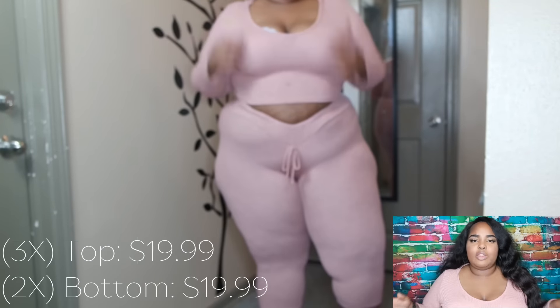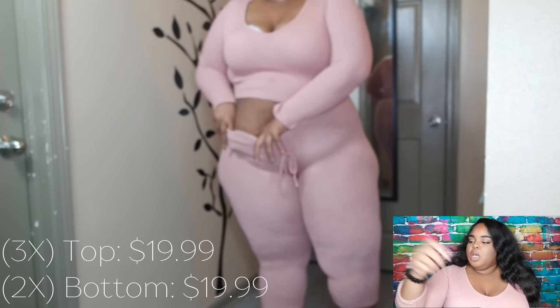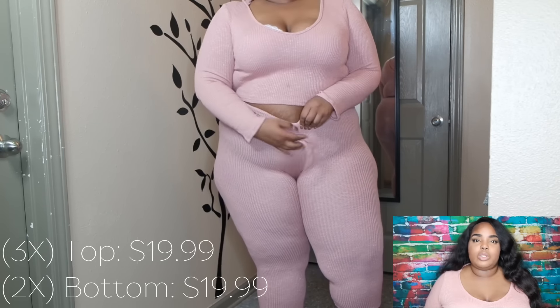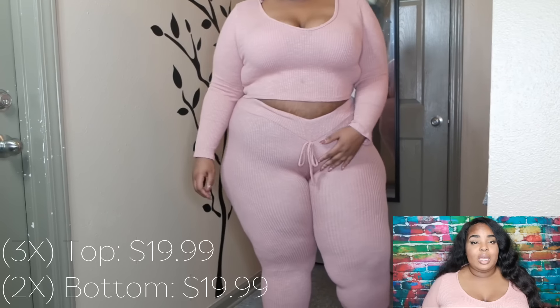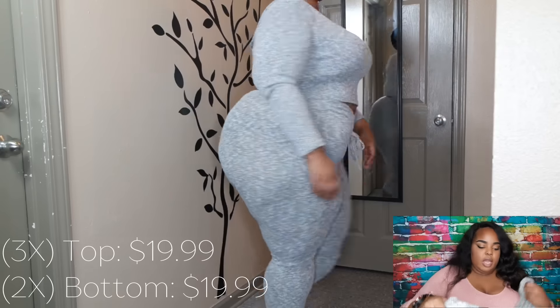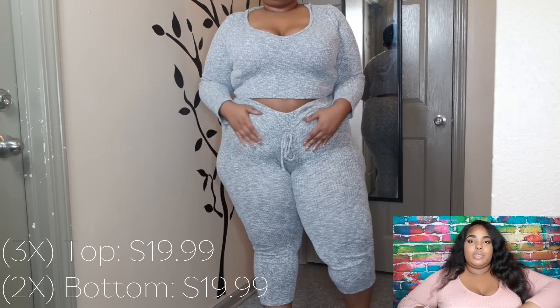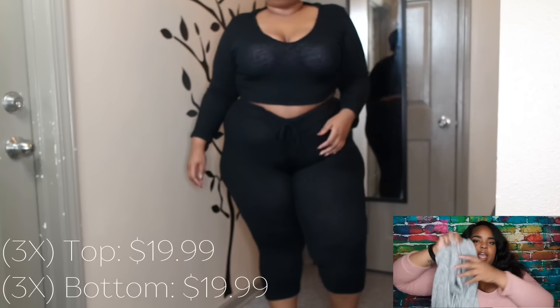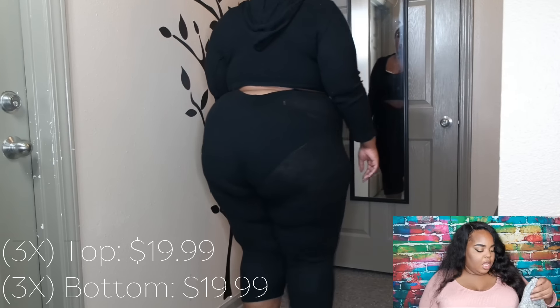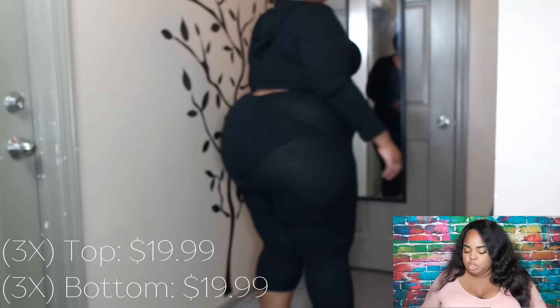The next thing is this set — the Wanderlust set. I got it in three colors. The first is like a dusty or mauve pink — super comfortable. I got the top in a 3X and the bottom in a 2X because the bottoms were sold out in a 3X. The next color is gray, also with the bottoms in a 2X. It's a heather gray with an adjustable string that's basically decorative. All the tops come with hoodies and they're super stretchy and comfortable.